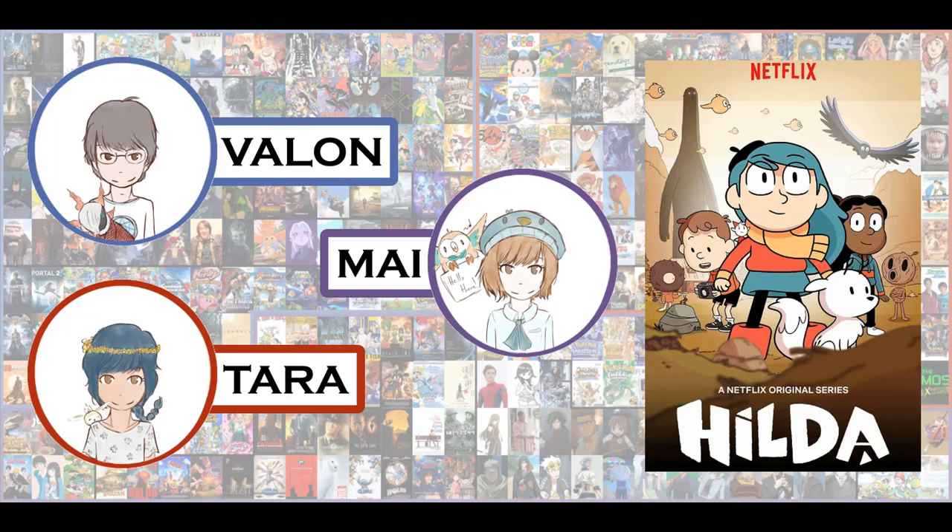We never really learn what happened to Hilda's dad — my assumption is either divorce or he's dead. Maybe he got eaten by a troll! But it's definitely nice because so often in these kinds of shows, parents are antagonistic, treated as a joke, or just not involved at all. That's not the case here — it's nice to see an actual positive parental relationship. That's something I particularly like, and it just makes you happy to watch.